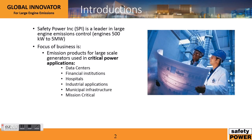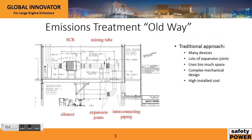Safety Power is a leader in large engine emission control. These are natural gas and diesel engines that range from 500 kilowatt to 5 megawatt. The focus of our business is on critical power applications that may include data centers, financial institutions, hospitals, industrial applications, and municipal infrastructure.